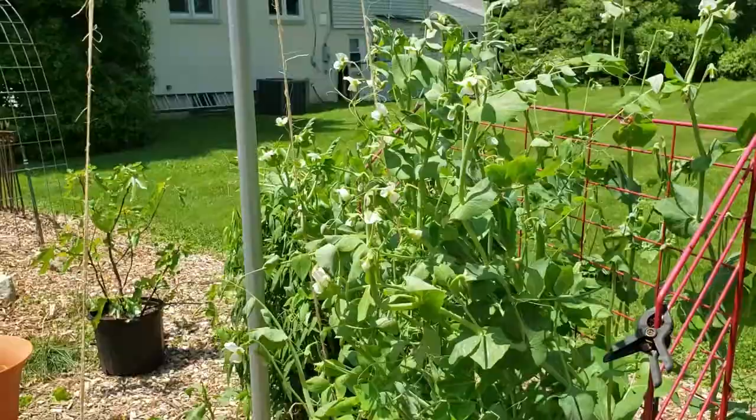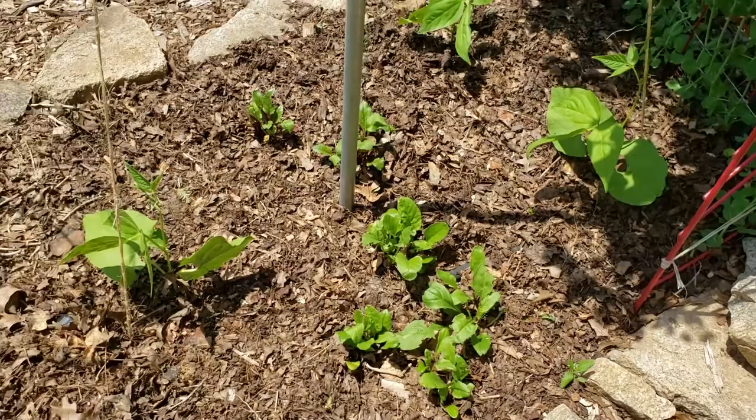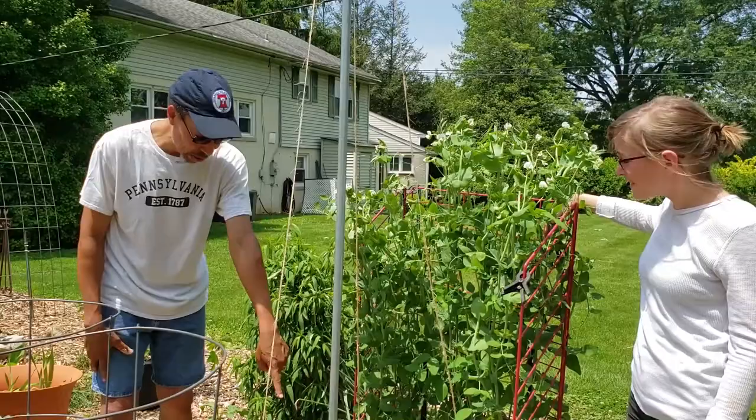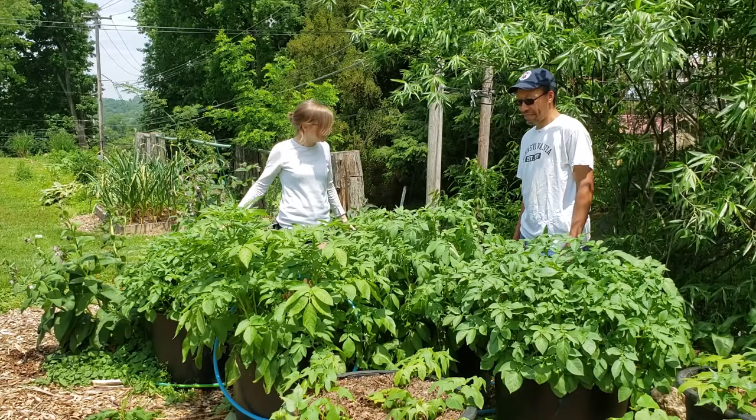Look how little space it needed because of vertical gardening. This is an old baker's rack the wife had. And right in again, some more pole beans — same technique as before. Put them in, they're going to run up these strings. Got three varieties in five 25-gallon containers.